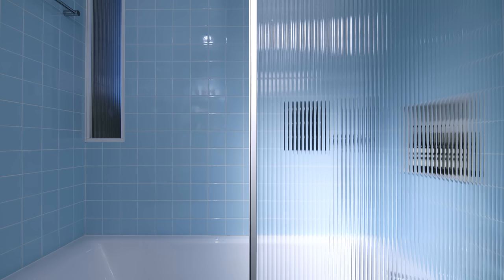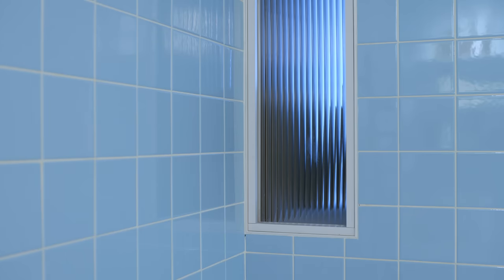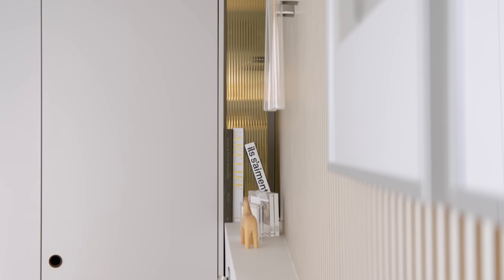The shower screen is made with fluted glass. We also created a new narrow window between the bathroom and the bedroom to bring in a bit of natural light.